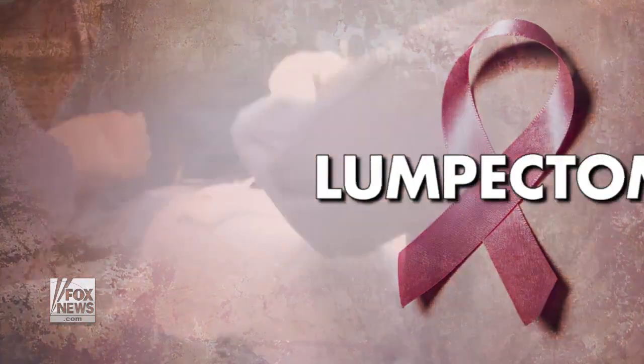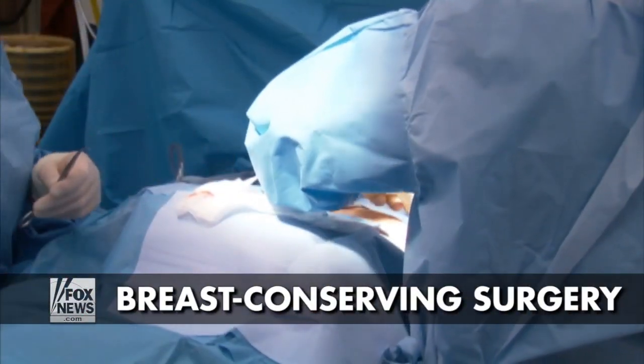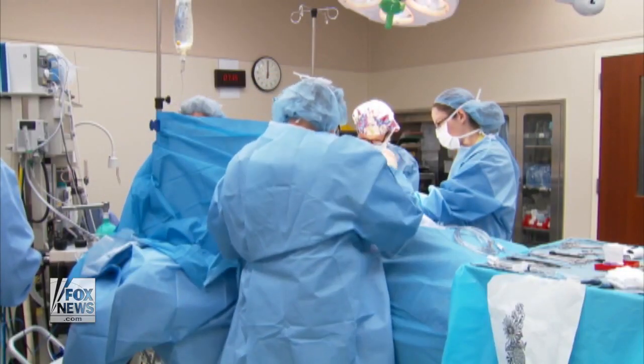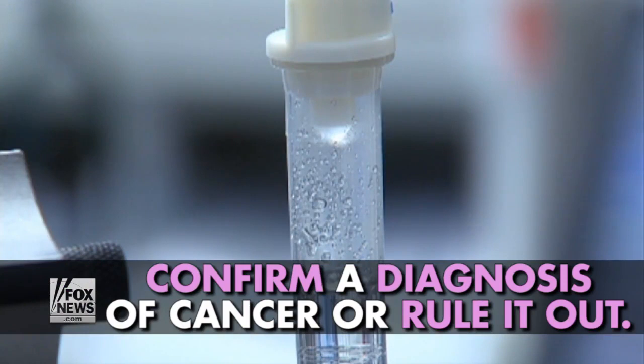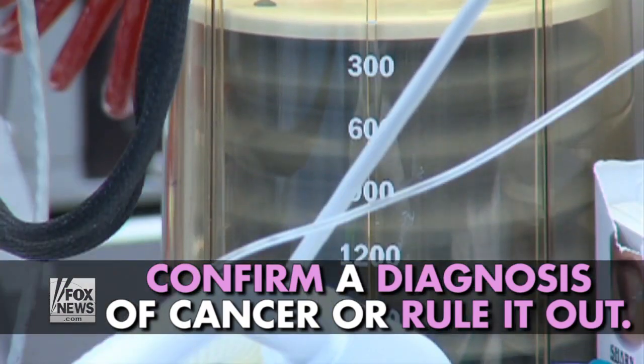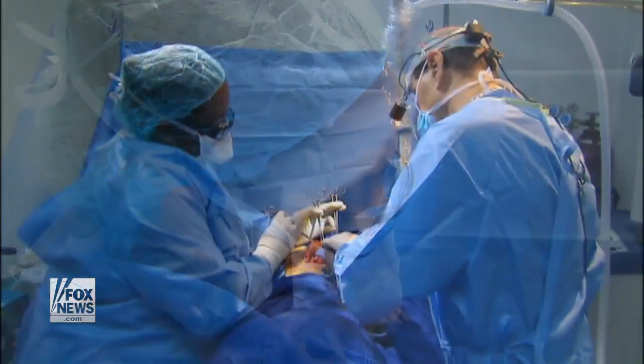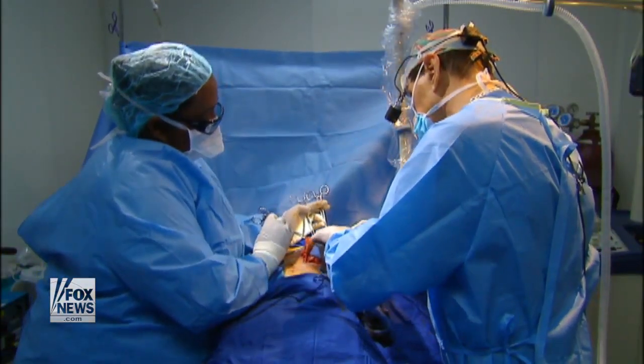Lumpectomy: A lumpectomy is a breast-conserving surgery that removes cancer or other abnormal tissue like a lump from your breast. It can also help confirm a diagnosis of cancer or rule it out. This type of surgery is usually the first treatment option for some women with early-stage breast cancer.